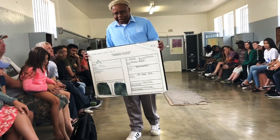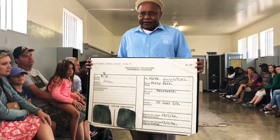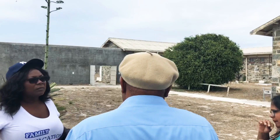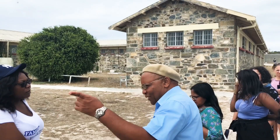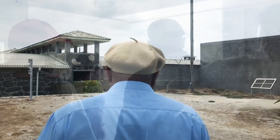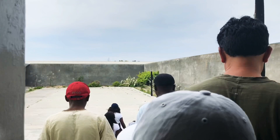Our tour guide proceeded to show us a typical identity card from Robben Island. Here, your name ceased to exist and you were only a number to the prison guards. Our guide had joined the South African student committee at university and protested against the educational board because of the apartheid system that was enforced in all schools.